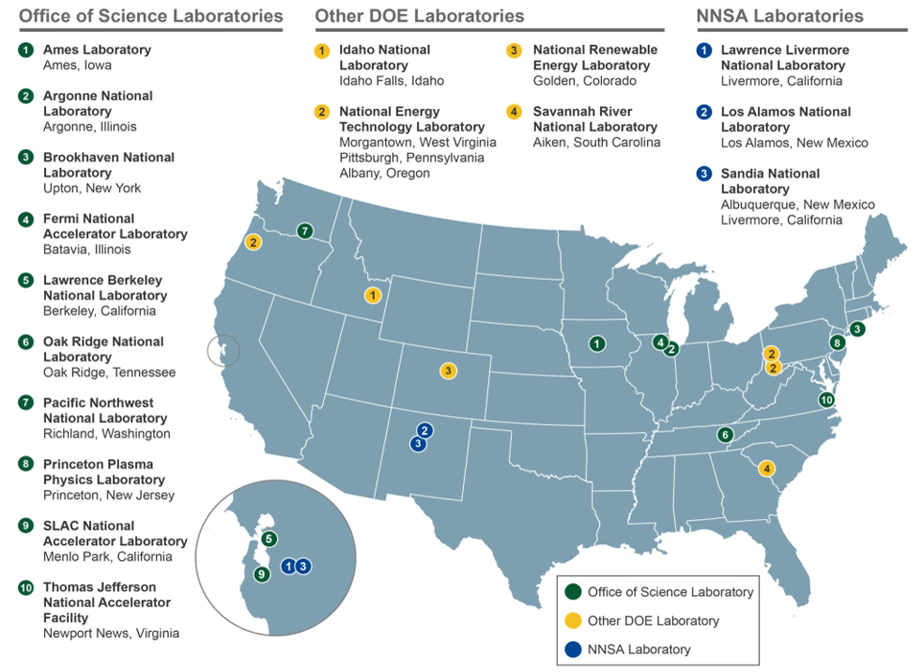The system of centralized national laboratories grew out of the massive scientific endeavors of World War II, in which new technologies such as radar, the computer, the proximity fuse, and the atomic bomb proved decisive for the Allied victory.